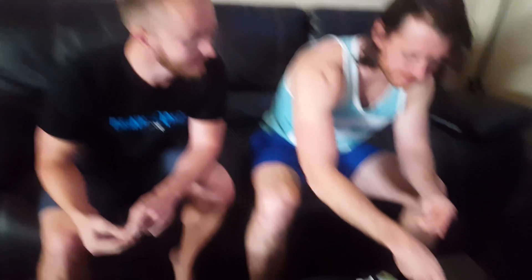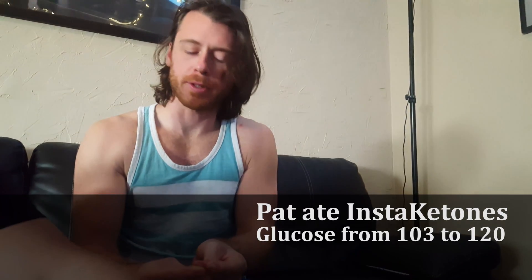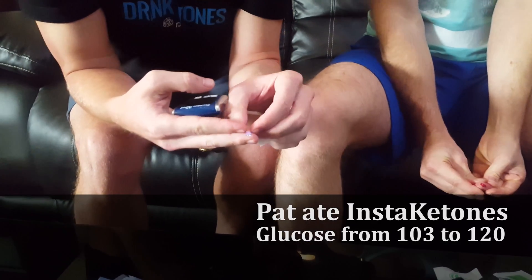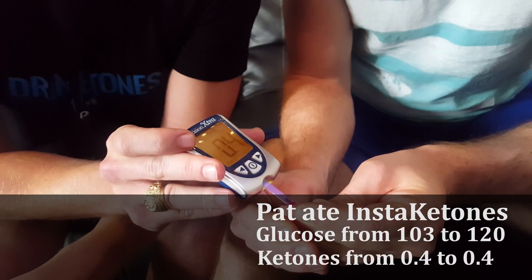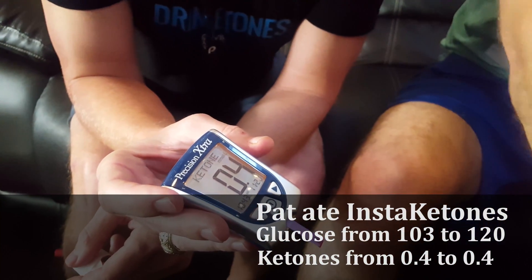That noise was a spike jabbing into Pat's finger — now he's bleeding. About an hour has gone by. Pat tests his glucose first: 120. So his glucose has gone up from 103 within an hour after eating the Insta-Ketones bar. Then we check his ketone levels — still at 0.4. That bar doesn't work.